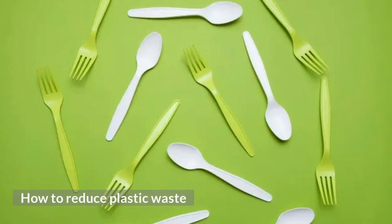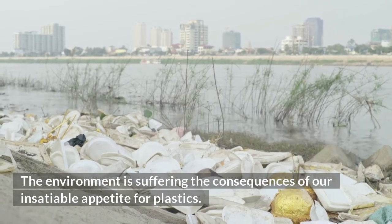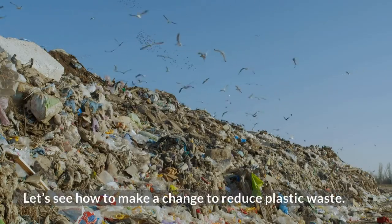How to reduce plastic waste. The environment is suffering the consequences of our insatiable appetite for plastics. Let's see how to make a change to reduce plastic waste.